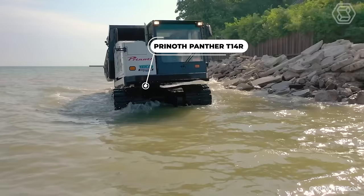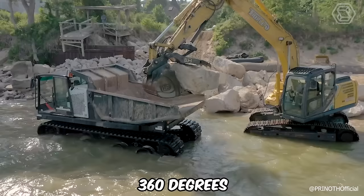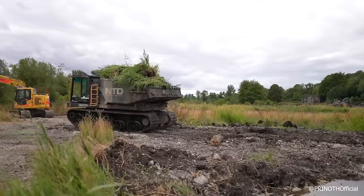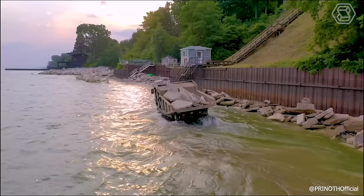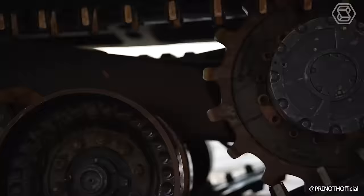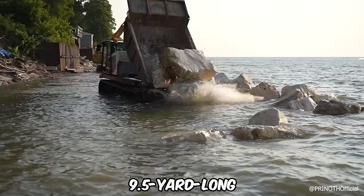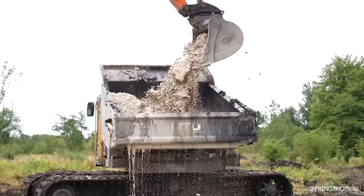The Prinoth Panther T14R is a highly versatile tracked transporter that can rotate its cab and unloading box a full 360 degrees. It includes a directional reset feature for quick realignment and excels in climbing hills and low ground pressure, ensuring effortless navigation over various obstacles. It features 9.5-yard-long dump bodies lined with hard-rock steel for durability in harsh conditions.